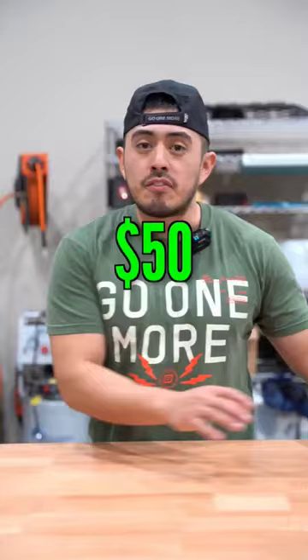We have five car blowers ranging from $50 to $300. Let's rate and review each one.